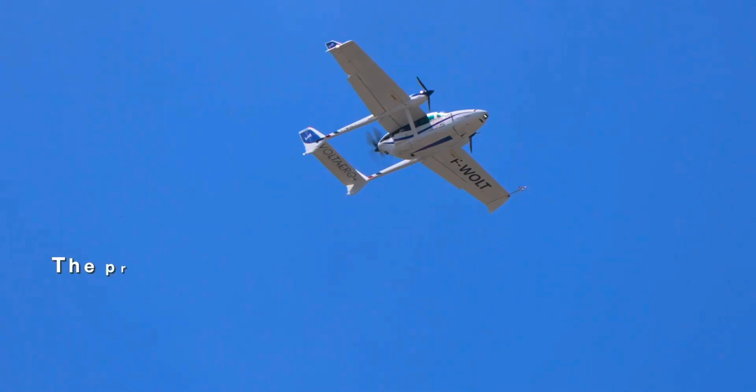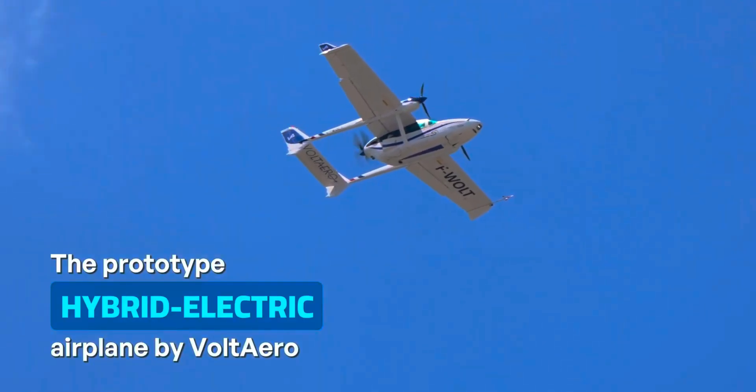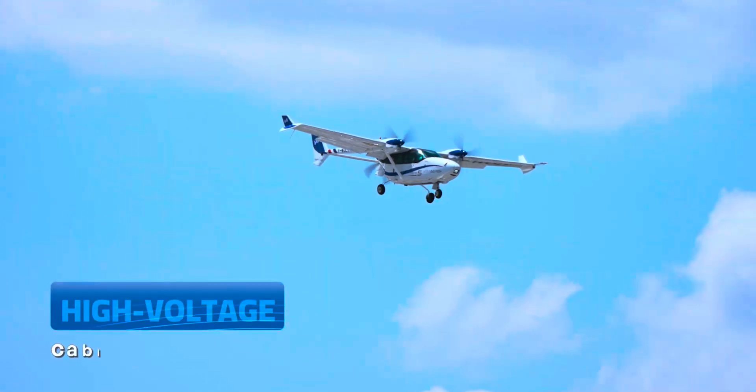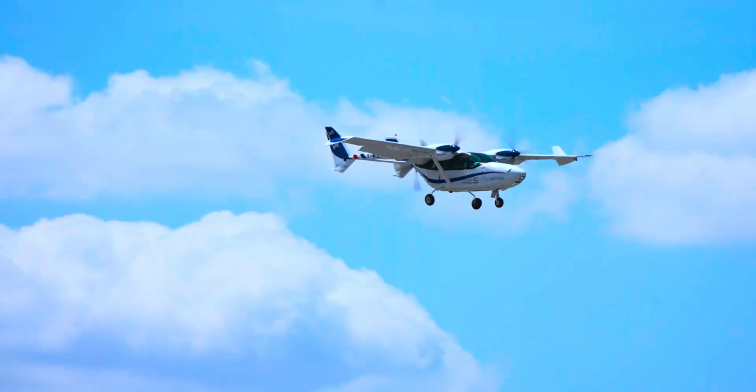Designed for low-cost operations and conforming to Europe's EASA CS23 certification specification as a single-engine, general aviation category aircraft, the Casio 330 is designed for regional passenger, cargo, medical evacuation, and air taxi or charter services.